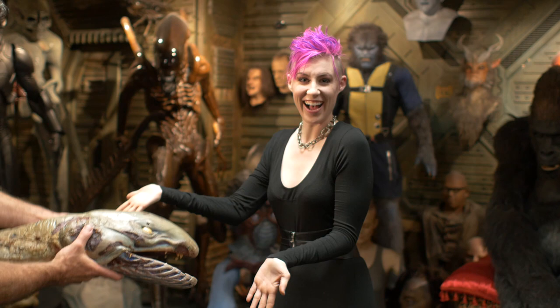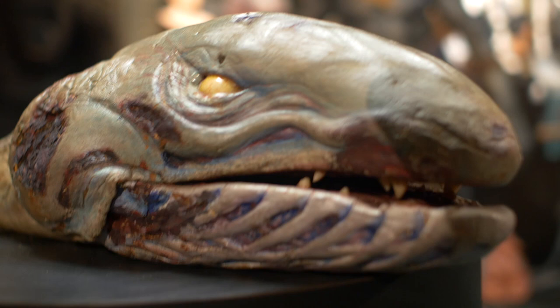And there is the worm from Lair of the White Worm — an actual prop worm. He was nomming on Jesus, if you remember, if you've seen the film.